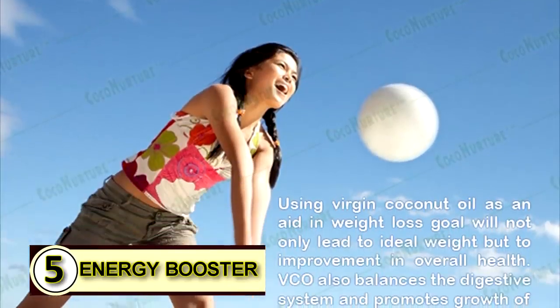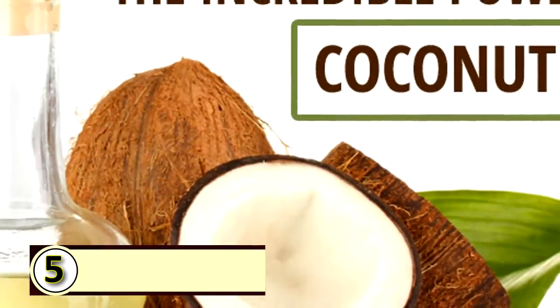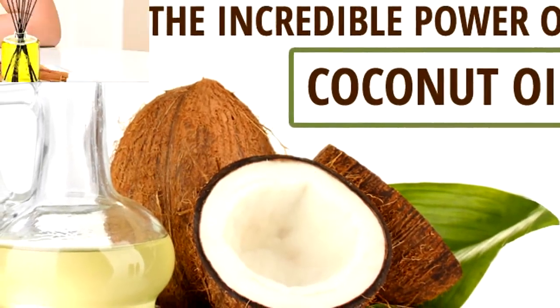Number five: as an energy booster. Coconut oil gives you a great boost in energy, and who doesn't need some help in that department every now and then. Some people also feel that it helps boost their mental alertness.